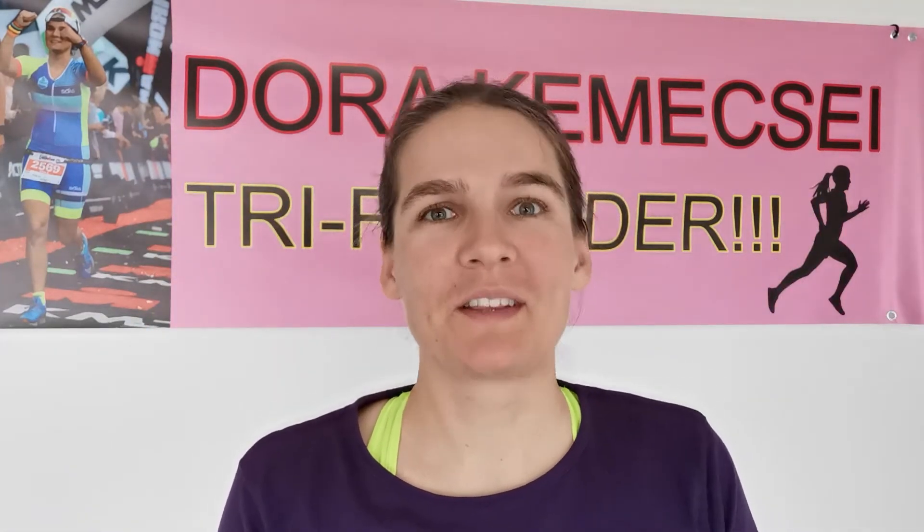Hi guys, here's Dora from Ultimate Success Coaches. It's again that time for the Running Show Wishlist June 2021. This is one of my favorite video series because it's so great to check what will be coming really soon on the markets.